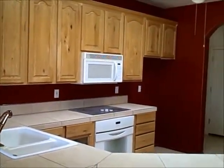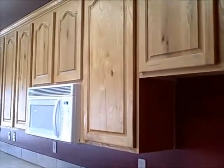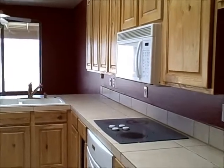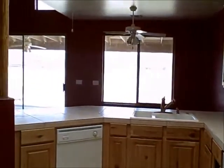Here's a close-up of the kitchen. This home has lots of light with the use of accent windows.